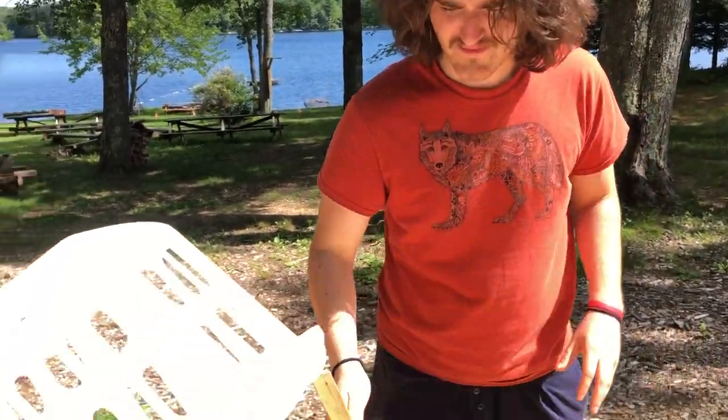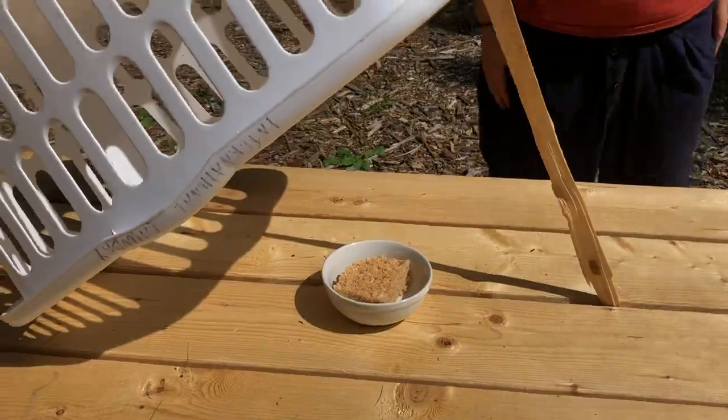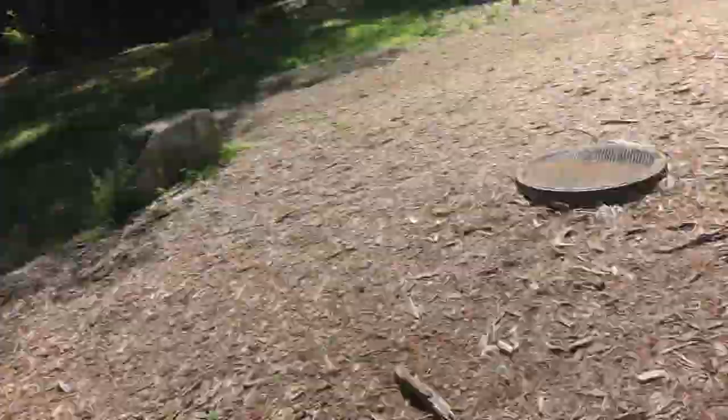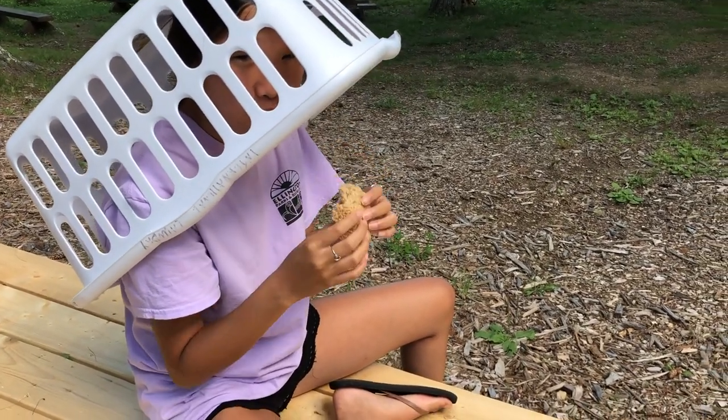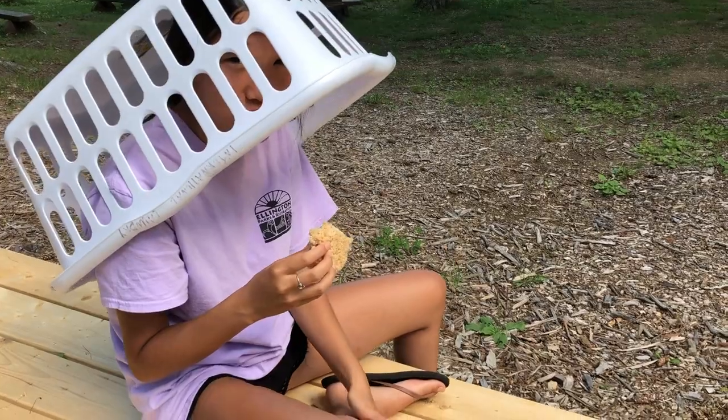We're gonna try the Rice Krispie treat — it's yummy delicious. I love Rice Krispies; they have to come. Okay, back to the rock. All right, so it's been a couple of hours — gonna check on the trap. Oh, I think we caught something! That wasn't for you — I really like Rice Krispie treats.